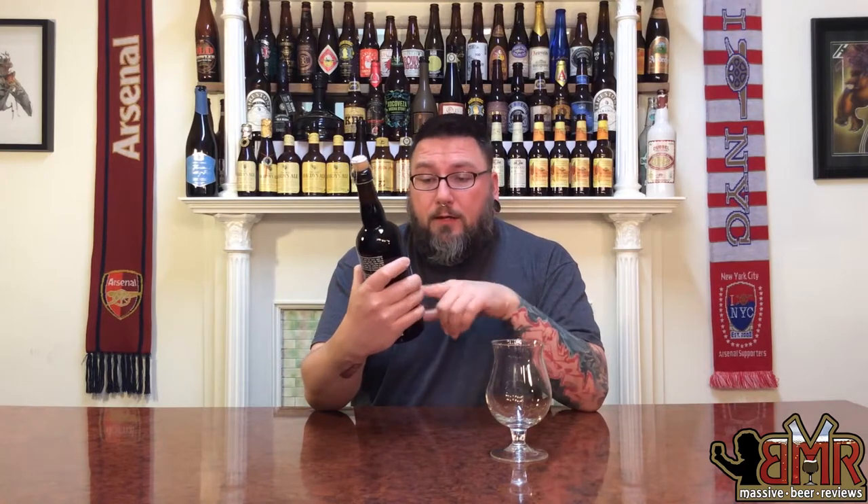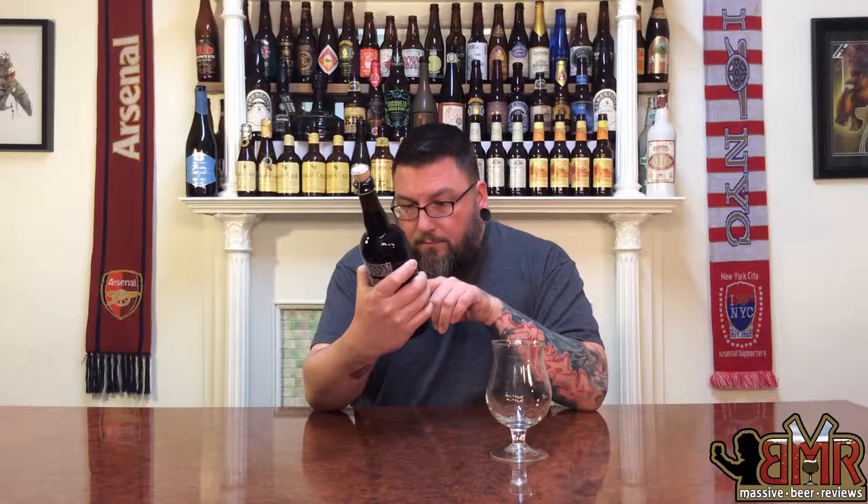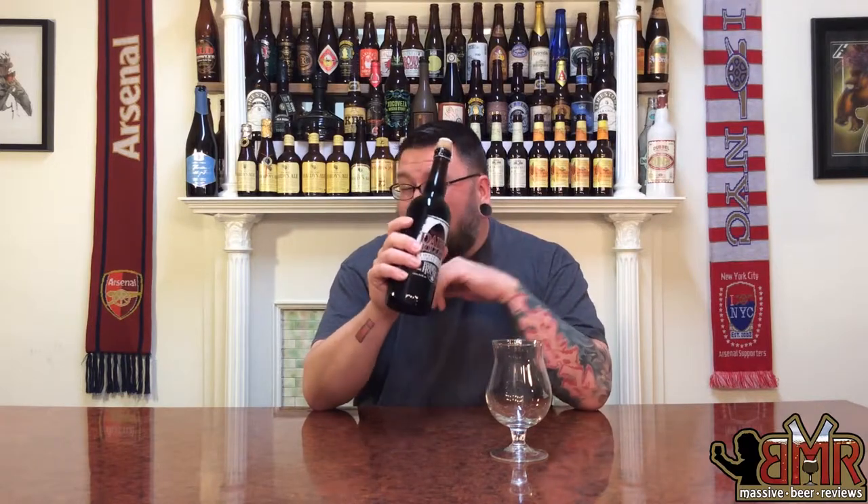How you doing YouTube? Matt with Master B Reviews back to get another review and we're going to be doing some Imperial Stout action today in the form of Dark Hollow, which is from Blue Mountain Barrel House, Blue Mountain from Virginia. Never had anything from them. Heard of them before. Saw their offerings out in the wild before, but just never picked one up.